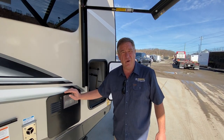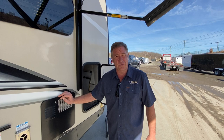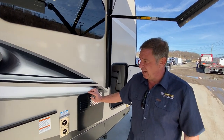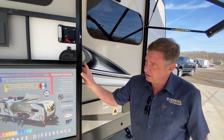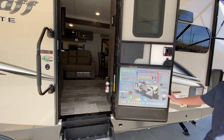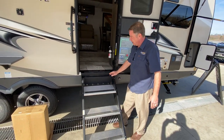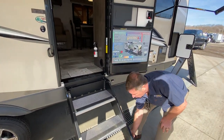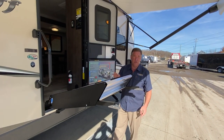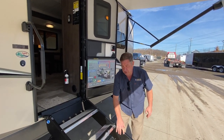We have a six-gallon hot water heater that's gas-electric with a direct spark igniter, so it is a press-button ignition. We have an oversized door and step-above steps, which are the steady steps. These are counterbalanced by shocks, so they're actually a tenth of the weight of a normal set of steps, with adjustable feet.